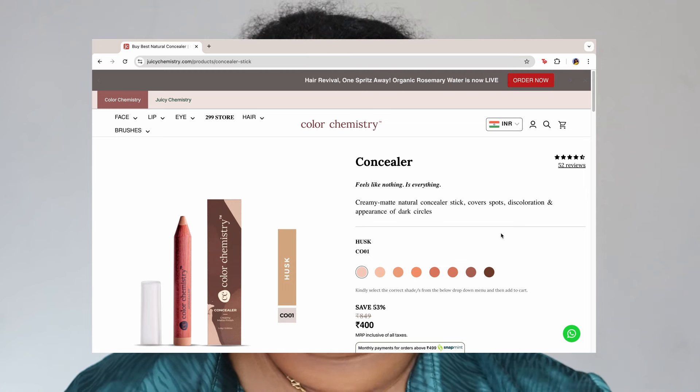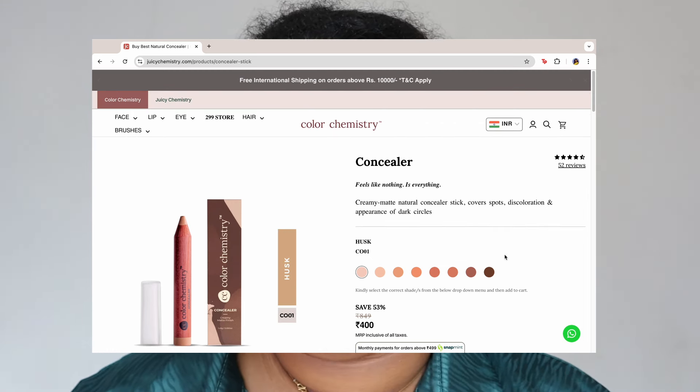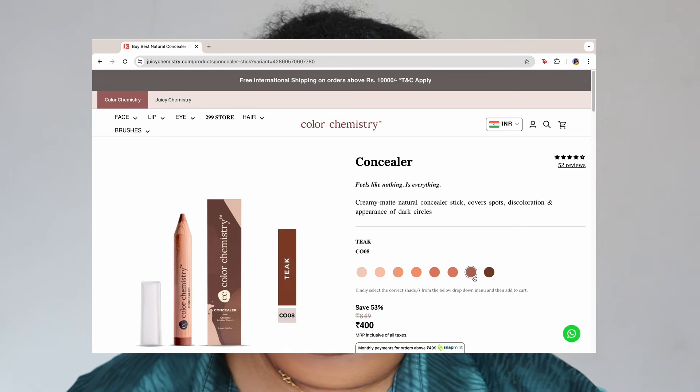But if you have normal, dry, or combination skin, these are perfect. Also, if you're a beginner and find it difficult to place concealer, the pencil form is really helpful. I'd highly recommend going to the store to get color-matched because a lot of shades seem to be out of stock online. The shade range is great and I'm hoping to see even more shades for more inclusivity.